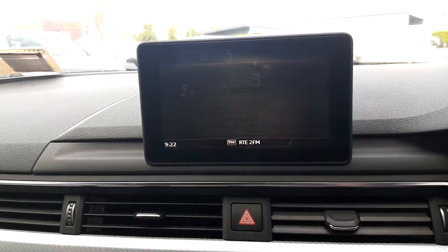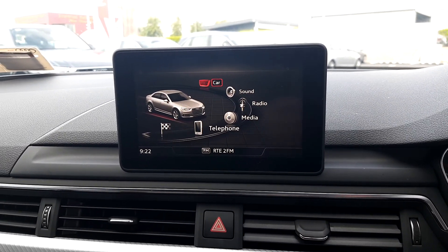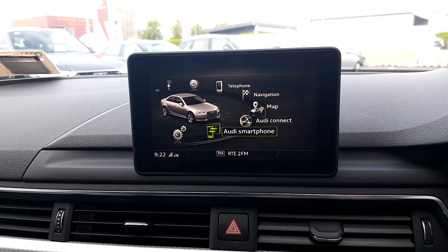This vehicle will come with sat nav, Bluetooth for telephone calls and music streaming. We have Audi Connect and Audi smartphone interface.